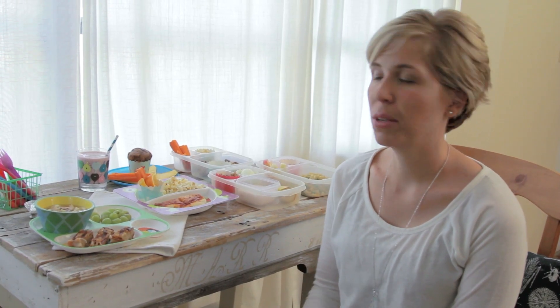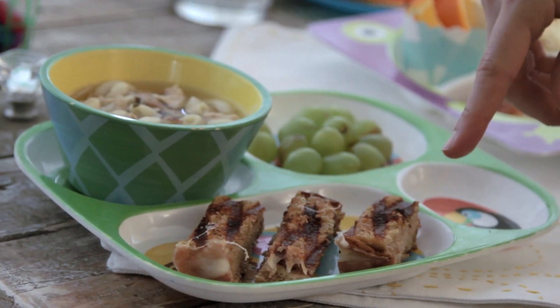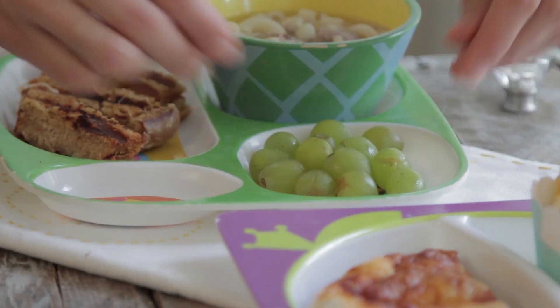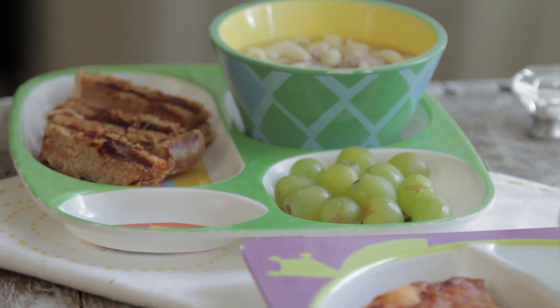One day my kids might have a simple grilled cheese sandwich cut into wedges to make it kid-friendly, chicken noodle soup, and some fruit — whatever their favorite may be at the time.